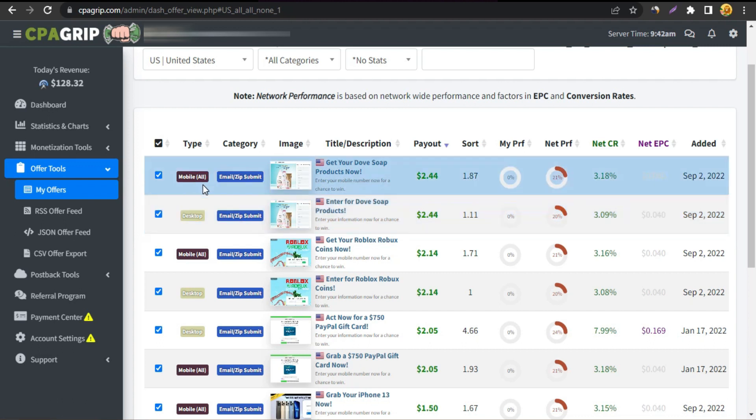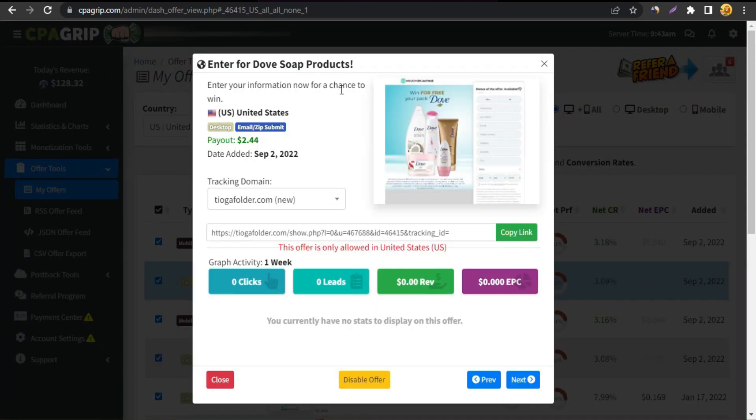I'm selecting this offer — there's one for mobile and one for desktop, and I'm going with the desktop version. This offer is for winning a free Dove pack — conditioner, shampoo, soap, and cream. It's a full form: first name, last name, email, and that kind of stuff. If anyone enters their information, we get $2.44. This is an email and zip submit offer, and today I'll show you how to promote it.